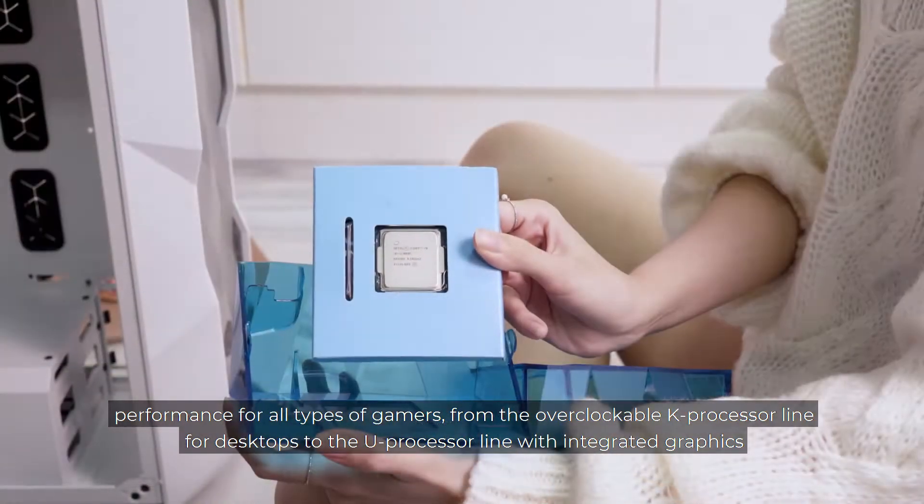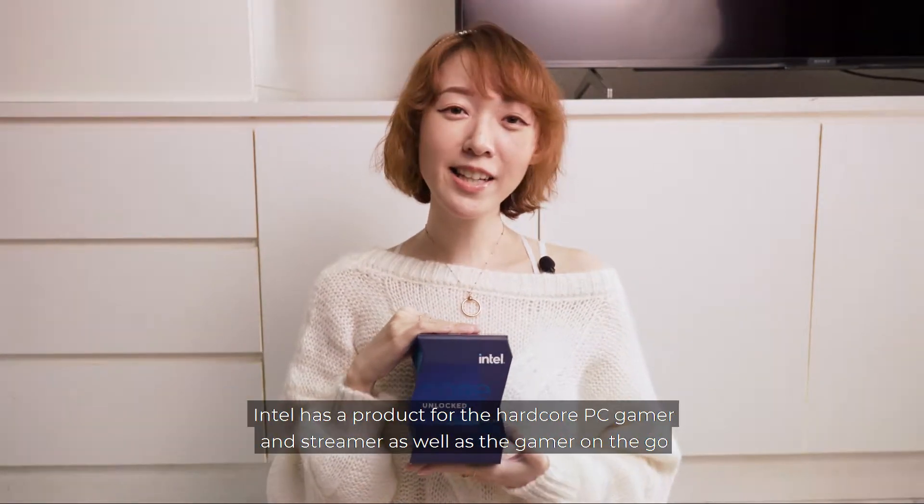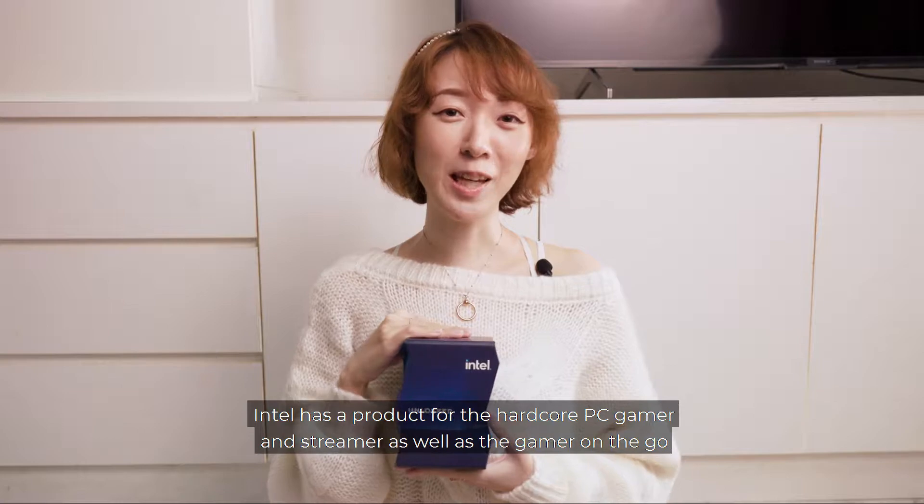From the overclockable K processor line for desktops to the U processor line with integrated graphics, Intel has a product for the hardcore PC gamer and streamer as well as the gamer on the go.